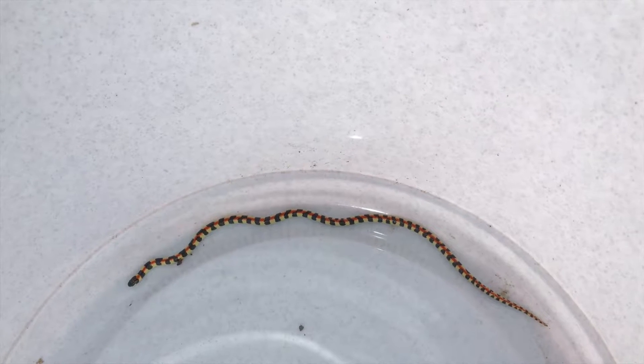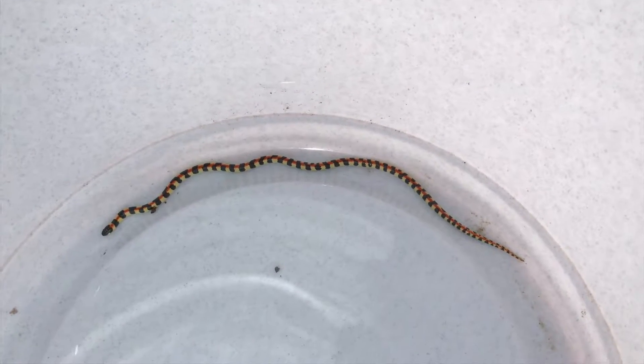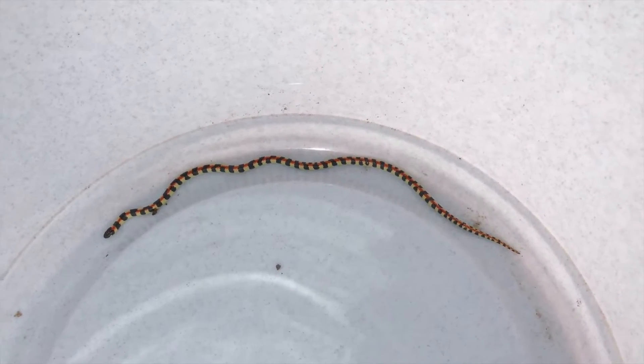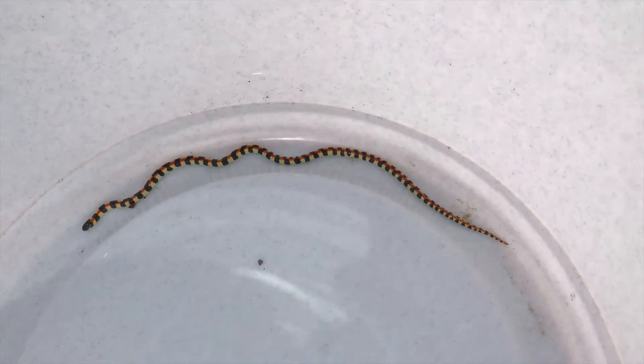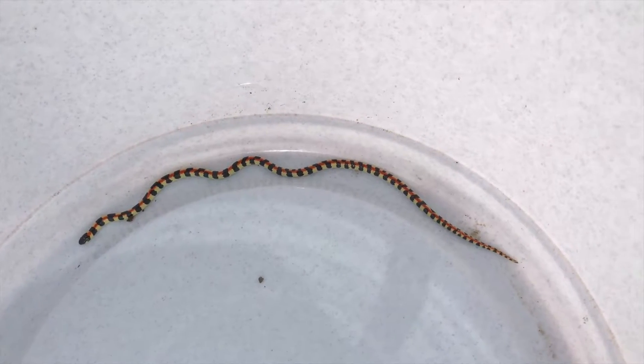Hey guys, Willem from Blaiburg Snake Rescue here. This is a spotted harlequin snake. Someone found it outside of their house, captured it in a bottle, and brought it to me. I'll be releasing this guy shortly, but I just wanted to show you what he looks like first.